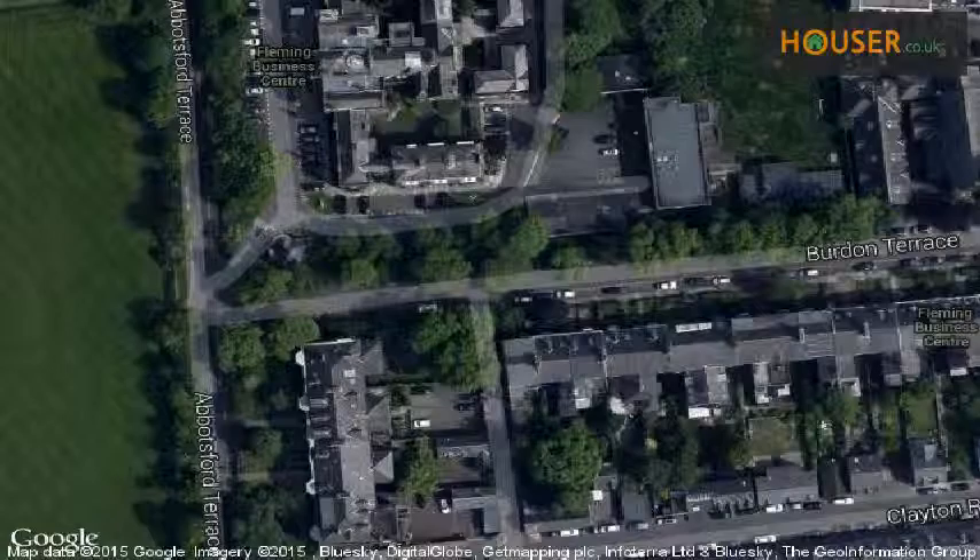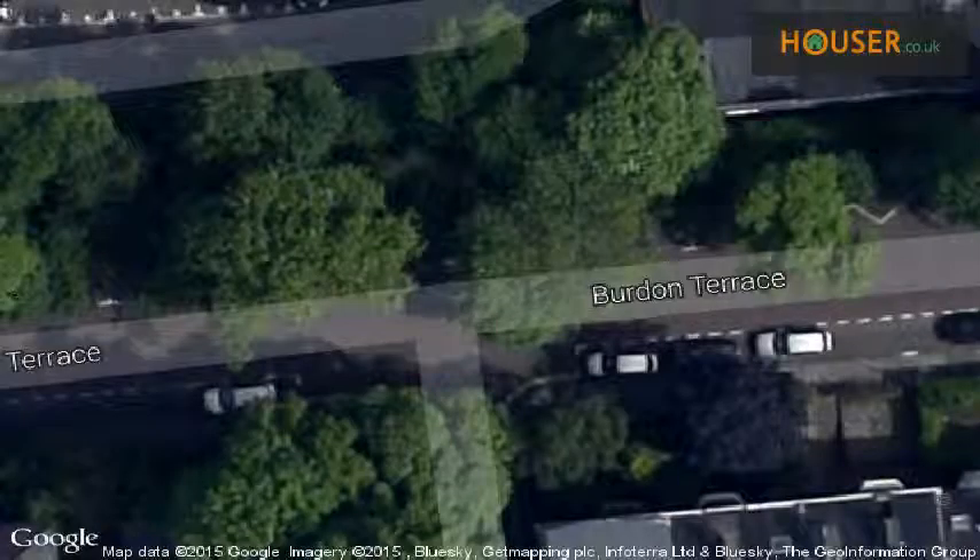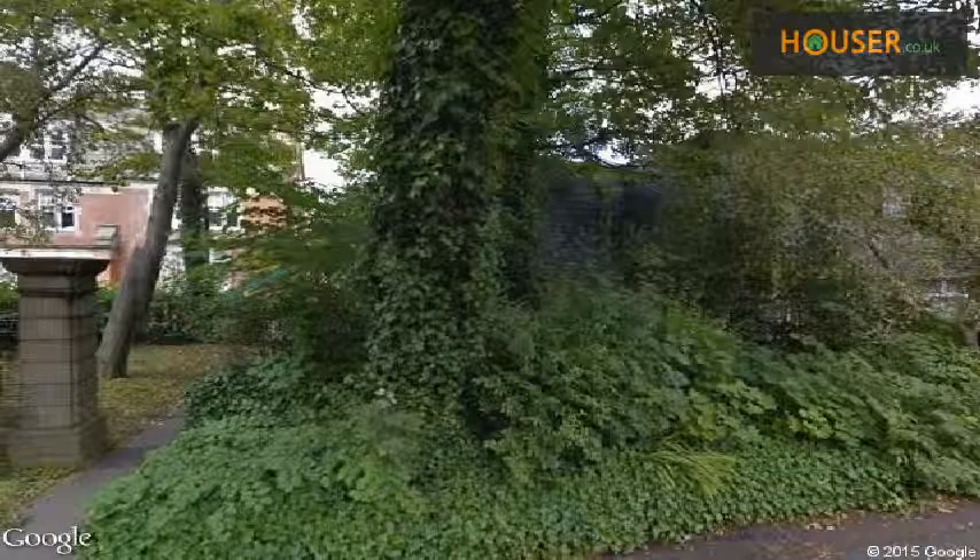View this property on the map. Explore this property's neighborhood.